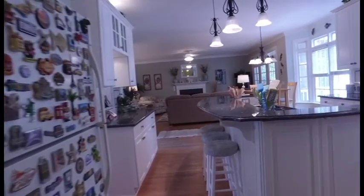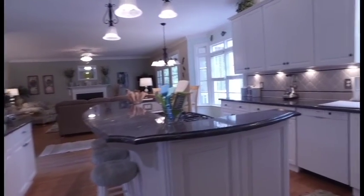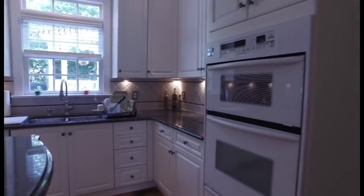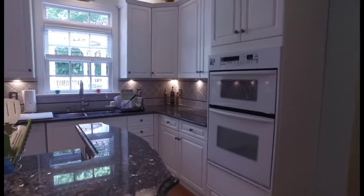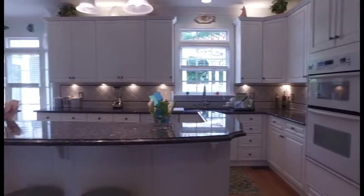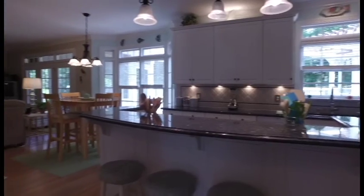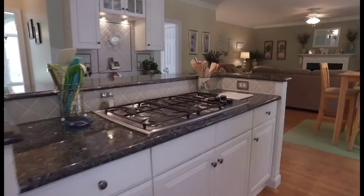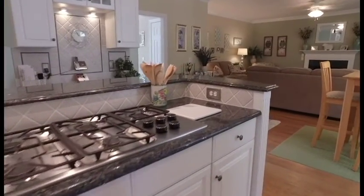The kitchen features granite countertops, tile backsplash, rear-facing window, and a five-burner gas range.